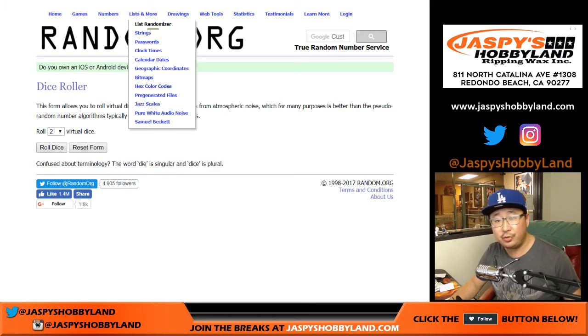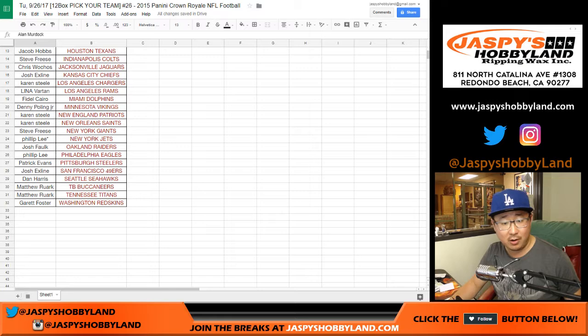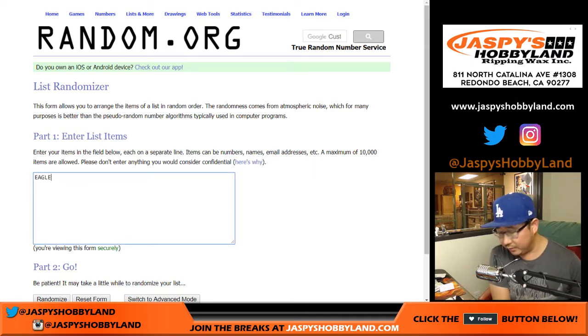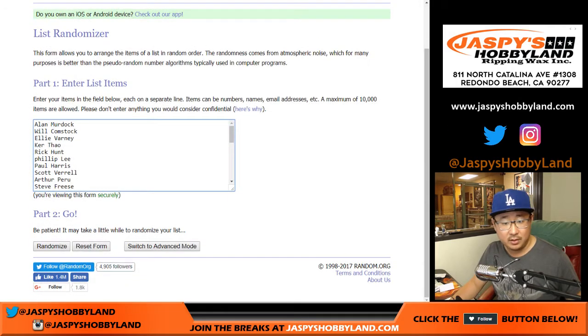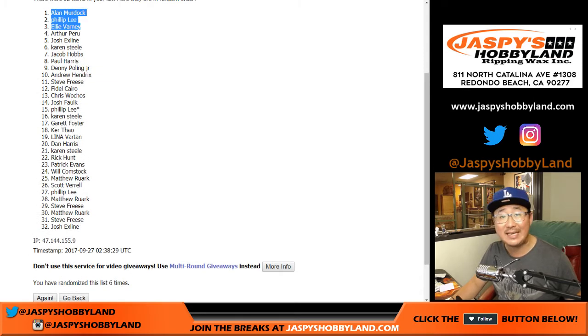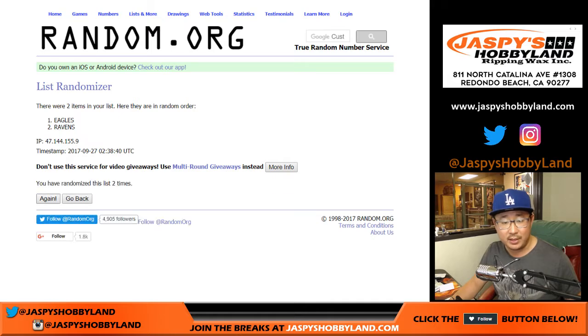The first one will be for the points — everyone from Alan and the Cardinals down to Foster and the Redskins. Then we'll get Eagles, Ravens — Bird Team facing a Bird Team. And Devin Funchess, Panthers, and Jalen Strong, Texans. One dice roll for all the randomizers — five and a one, six times. Top three is Alan Murdoch, Phillip, and Ellie — 250 points each coming your way. Next one, Eagles versus Ravens — goes to the Ravens. That'll be for Ellie. Ellie with points and a win in the randomizer.